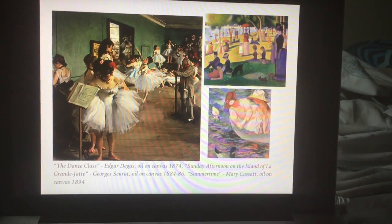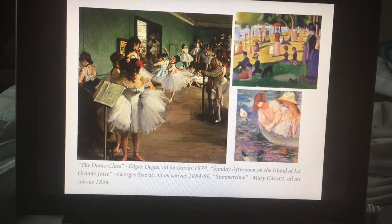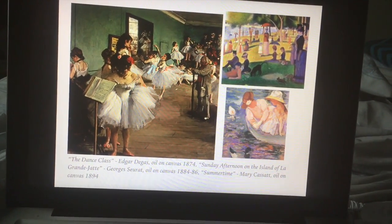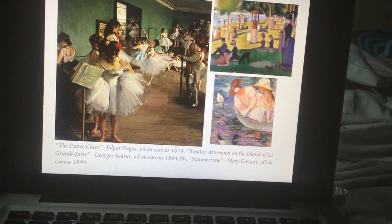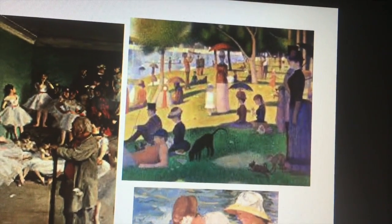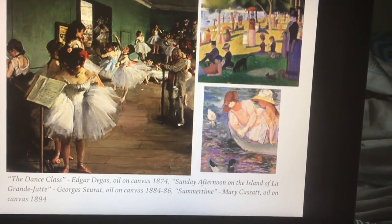On this slide, I included some famous and well-known pieces from this period. On the left side, I included The Dance Class by Edgar Degas — an oil-on-canvas piece made in 1874. In the top right corner, I have A Sunday Afternoon on the Island of La Grande Jatte by Georges Seurat, also oil-on-canvas, made 1884 through 1886. Something cool about this piece is that it's actually a Pointillism style of art — made with tiny dots rather than continuous strokes. The Pointillism style was actually inspired by the Impressionist style, so I thought it would be cool to include.